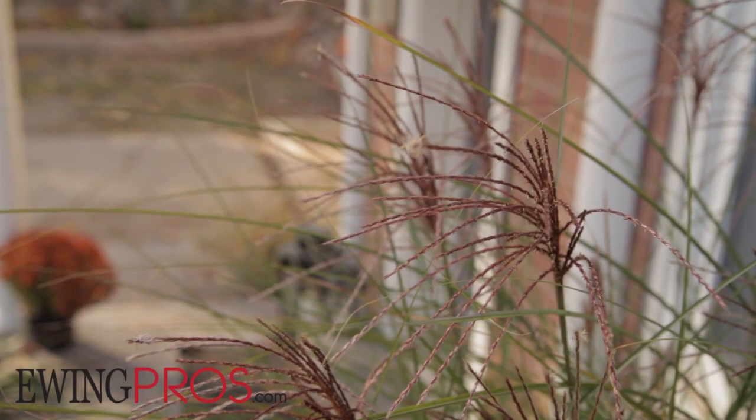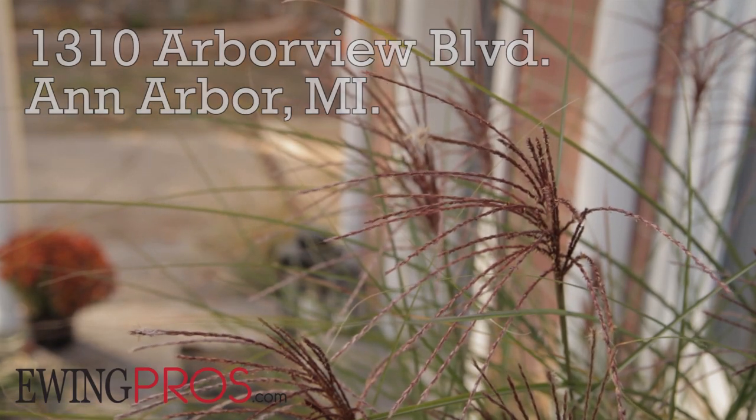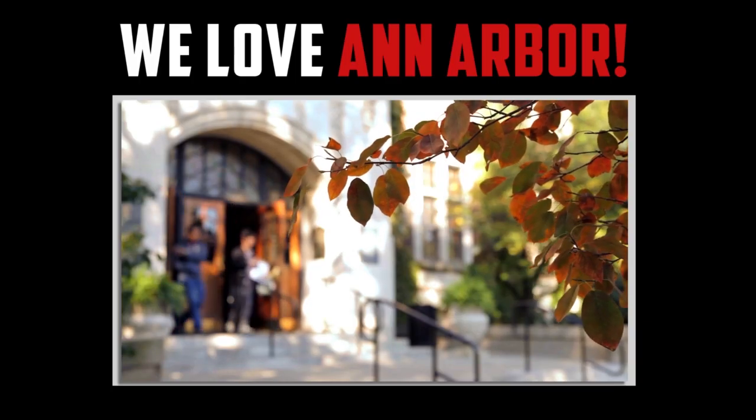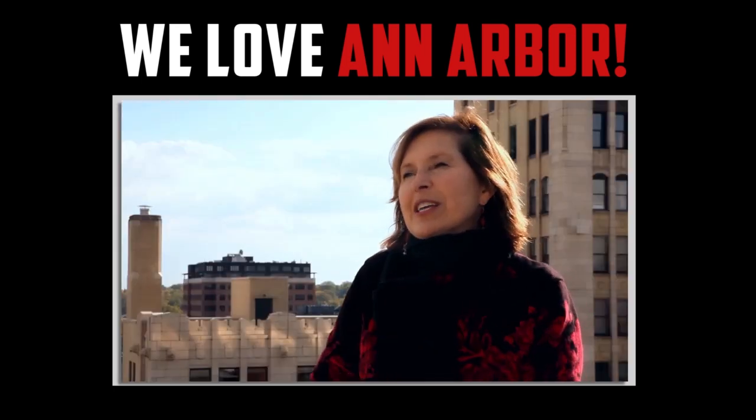Thanks for watching 1310 Arbor View. And if you have any questions regarding this listing, or any others held by Rob Ewing or the Ewing Pros, please visit www.ewingpros.com. If you'd like more information regarding the city of Ann Arbor and its vibrant community, please click the video below.